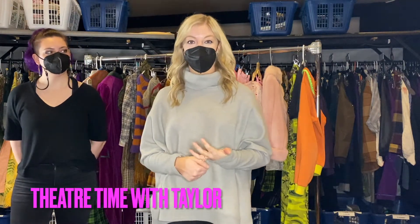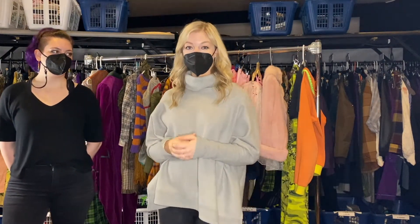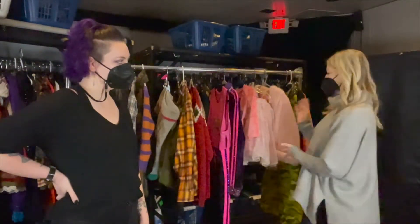Hi everyone! We are bringing back Theater Time with Taylor, and today we are going behind the scenes of Roald Dahl's Charlie and the Chocolate Factory the musical. Today we are with head of wardrobe Allison, and she's going to walk through some of the costumes with us for the show that you'll be seeing.